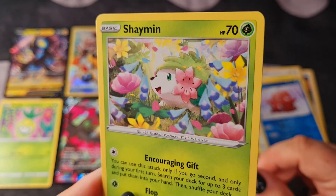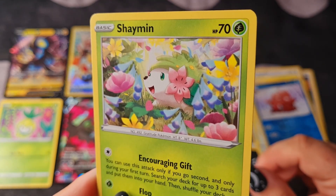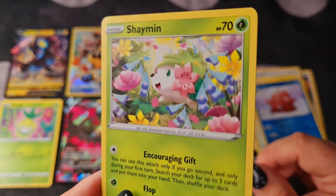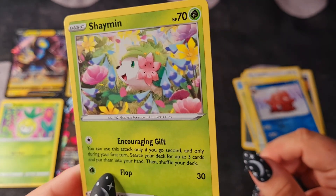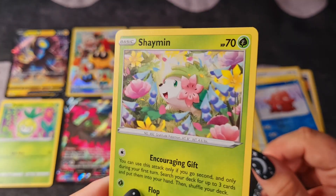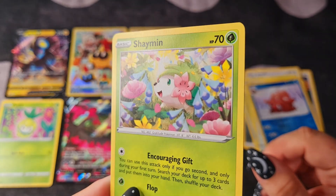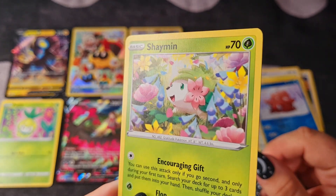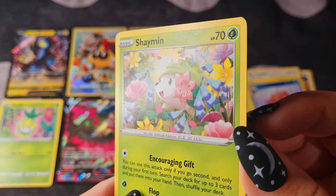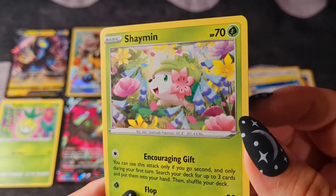I think Shaymin has to be one of the most adorable Pokemon. In Pokemon Go we've just had GoFest where Shaymin was introduced and it was really special. This one is just surrounded by flowers and it's just gorgeous.